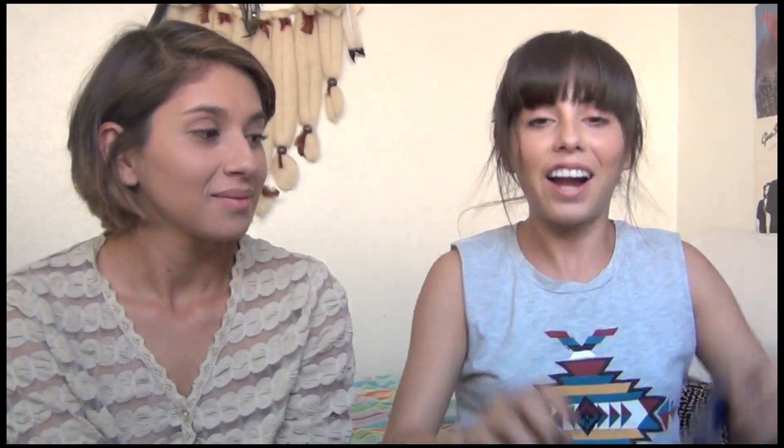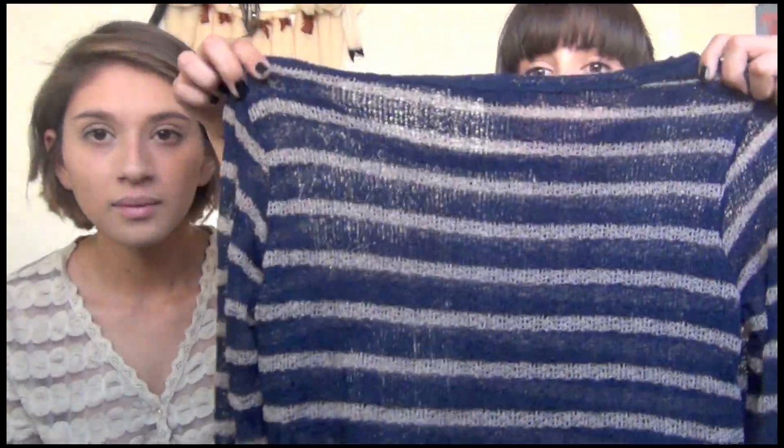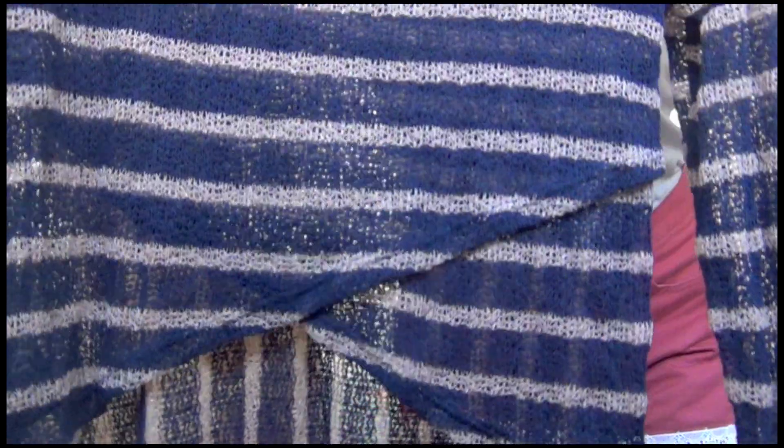The next thing is from Forever 21 — they actually have it in stores right now so you can go pay full price for it, but I only got mine for $5. It has stripes going vertically, and then horizontally down the sleeves and across the back, and it kind of cuts like this down the back. Super cute, and this was only $5.